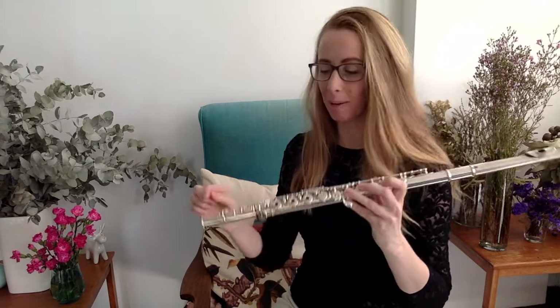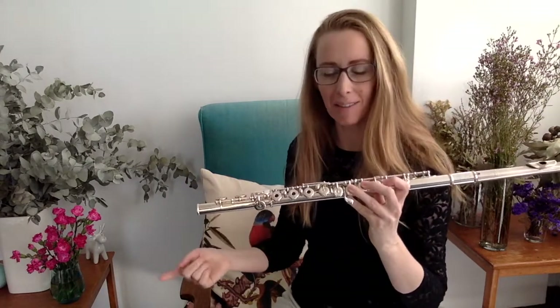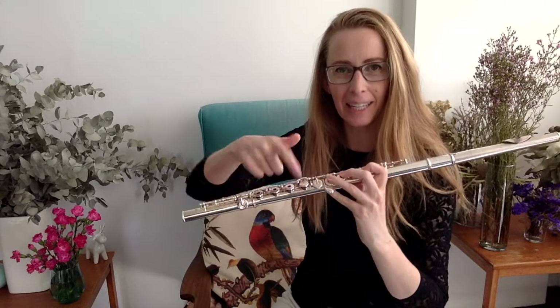If you're wondering why your flute sometimes dribbles and spit comes out the end and sometimes gets stuck in a key, I'm going to explain exactly why your flute dribbles. And if you're a bit of a nerd like me, you'll find this really fascinating. Speaking of fascinating, the little technique that makes high notes easier — I'm going to tell you about that at the end of this video too.